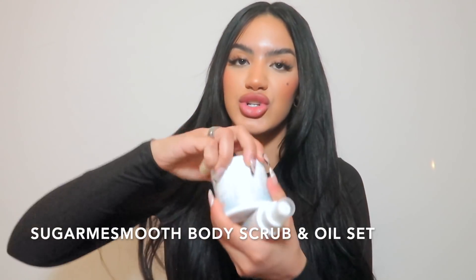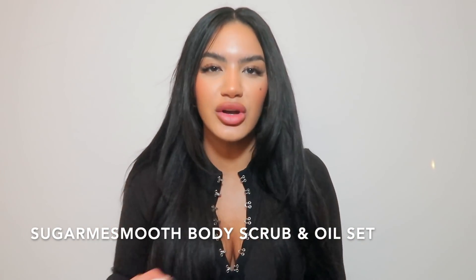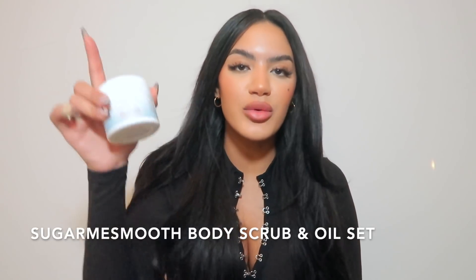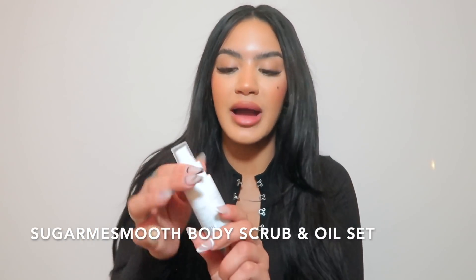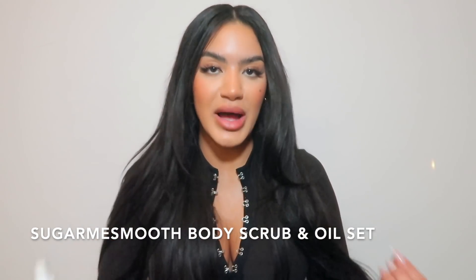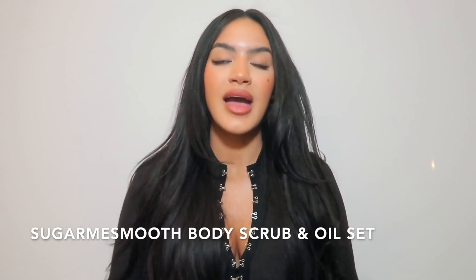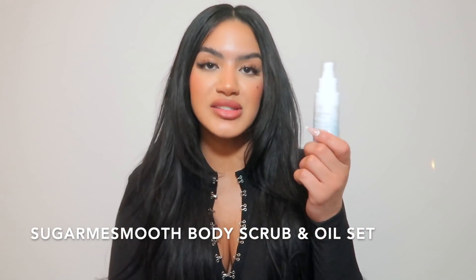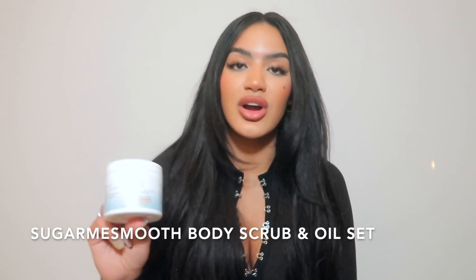This is the Sugar Me Smooth body sugar scrub. It makes your body feel so soft because it's sugary. I usually use the Bondi Sands sugar scrub, but this one actually leaves your skin super smooth — the Bondi Sands is more exfoliating, while this one exfoliates and leaves skin amazingly smooth. I use this before I shave. Then right when I get out of the shower, I use the Sugar Me Smooth Hydrating Body Oil. The secret is to apply the oil while your skin is still wet, before you towel dry. Fantastic, amazing — five stars, ten out of ten.